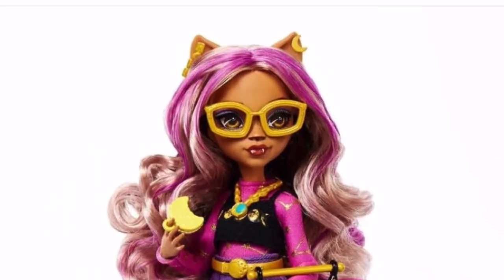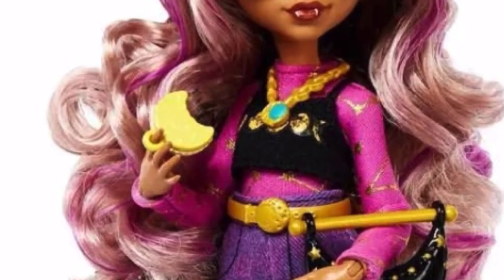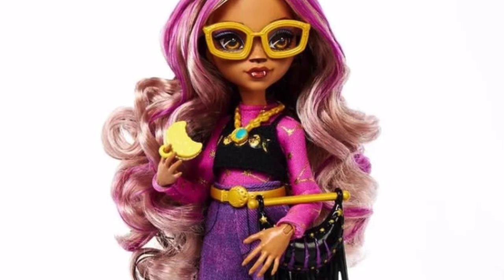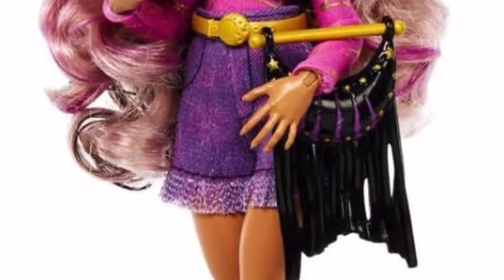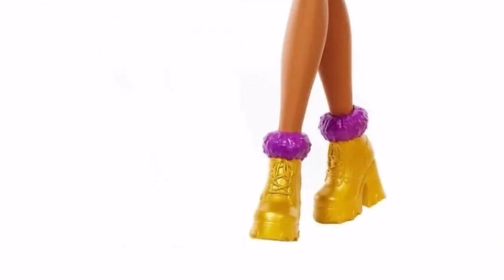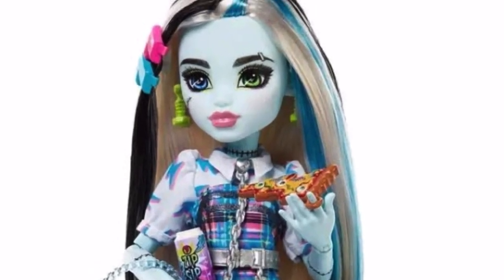The earrings are different and the glasses look a little chunkier. She has her little retainer or whatever that piece is for her teeth. Her top — the long sleeve and black top — I think is one piece. She has some shorts that look like the first outfit from her core release. Her purse looks interesting, it's plastic. Her shoes are simple little boots with fur details at the top.